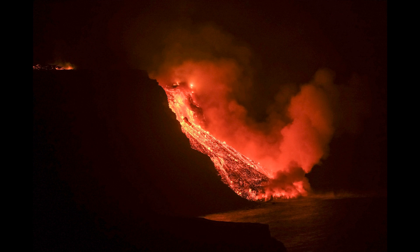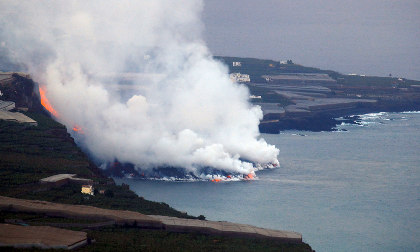Late on the 28th of September, lava reached the coastal area, descended a 100-meter-high sea cliff, and by 23:02 reached the ocean at Playa de los Gires. Black and white plumes rose from where the lava contacted the water.